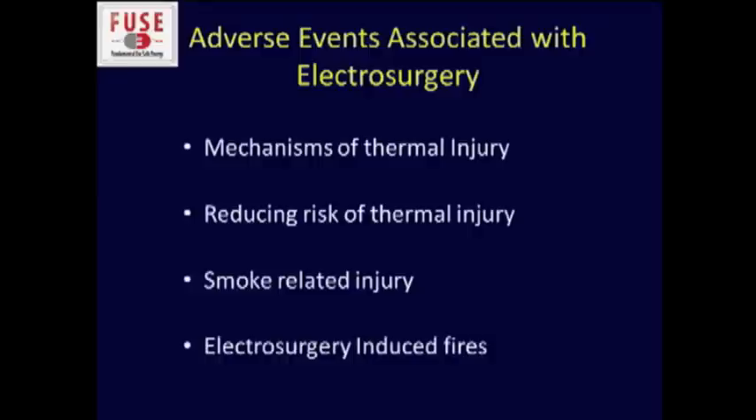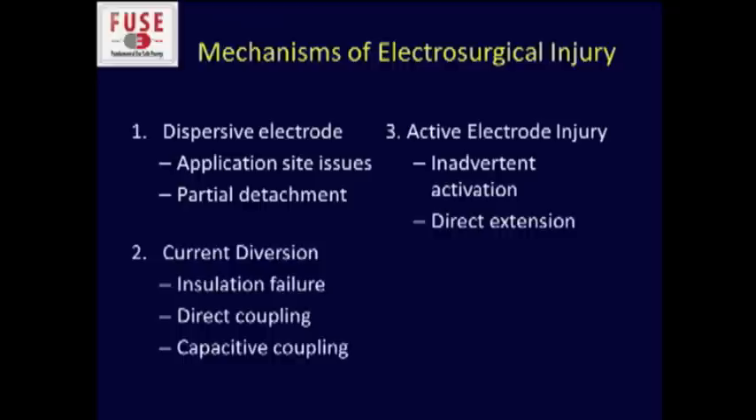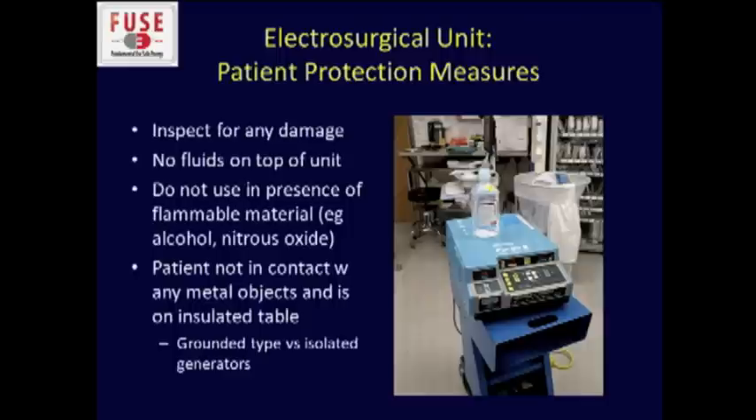I'd like to go through a number of adverse events, talk about mechanisms of thermal injury, strategies to reduce that risk, and then finish up with some content on smoke and surgical fires. These are the various mechanisms by which electrosurgical injuries can occur, and I'm going to go through each one in detail. Let's first talk about the electrosurgical unit.